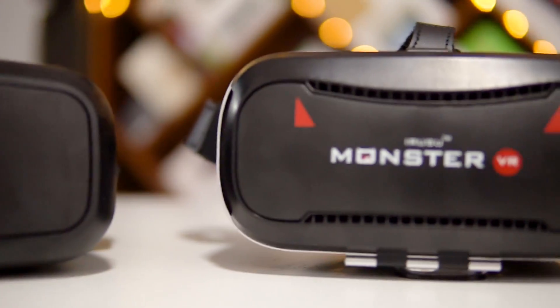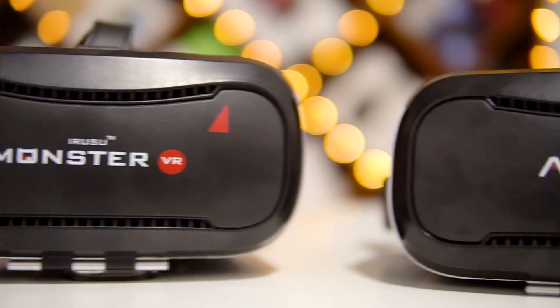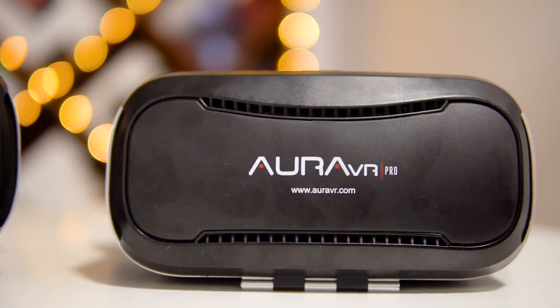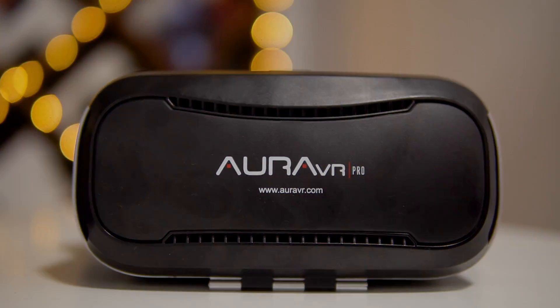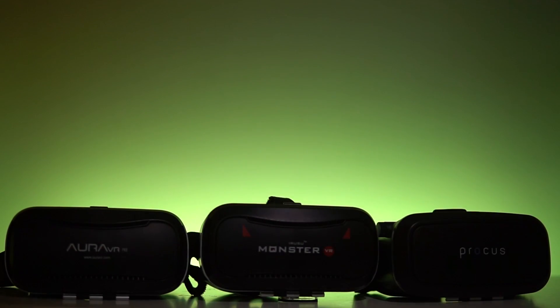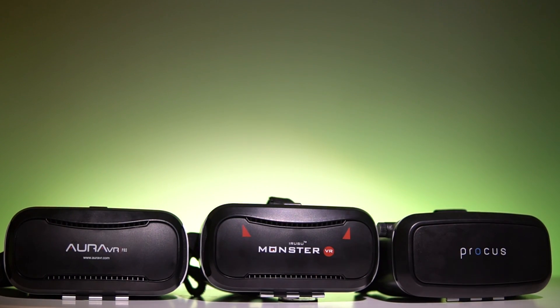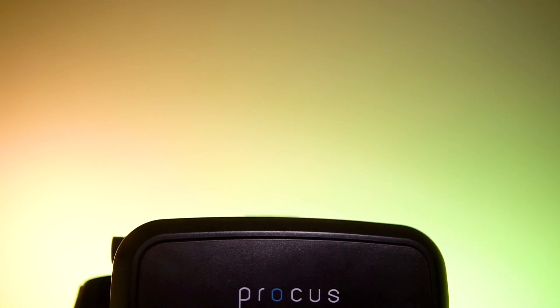Hey, this is Sundar from C4ETech, and finally, after a short delay, here we have my top VR headset picks under 2000 rupees or 30 dollars. As always, the direct links to buy these headsets can be found in the description below. Now without any further ado, let's get to the list. The first one is the Procus 1 VR headset.